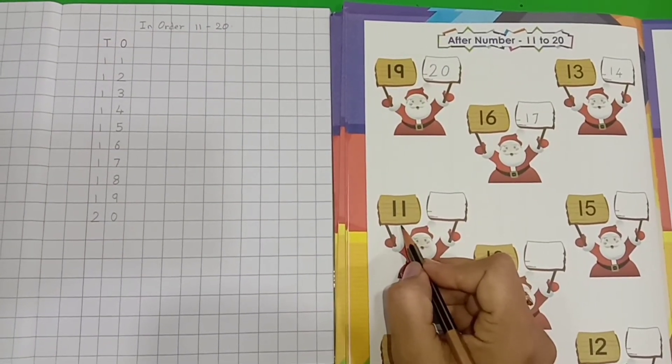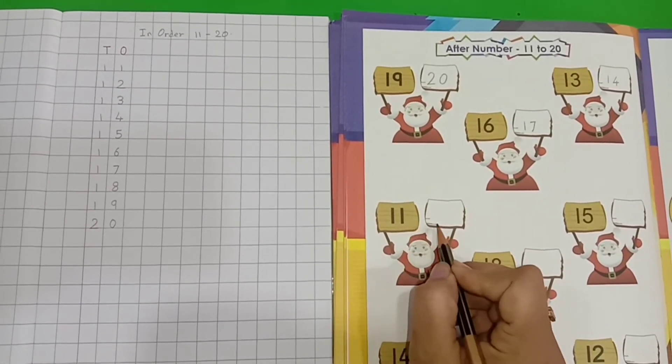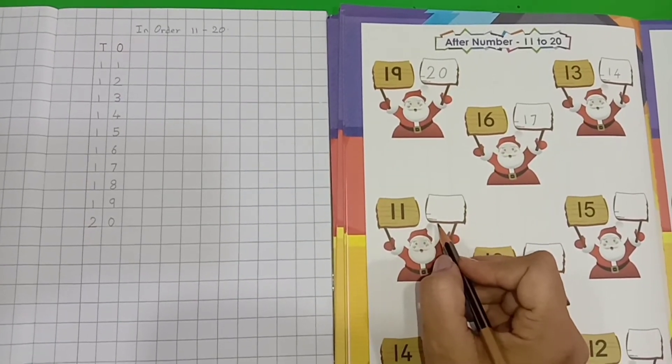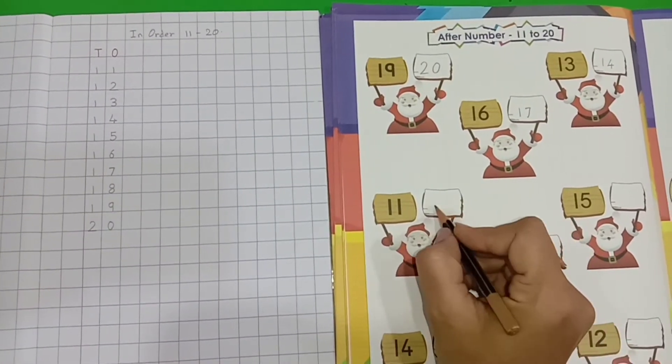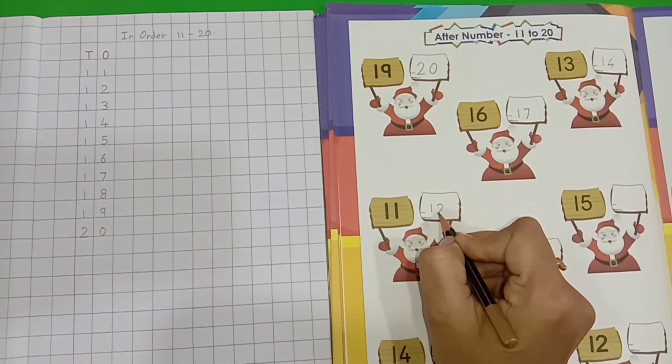Now, tell me which number is this? 1, 1 — 11. So, now let's see. 11, 12. Yes, so we will write number 12 over here. 1, 2 — 12.